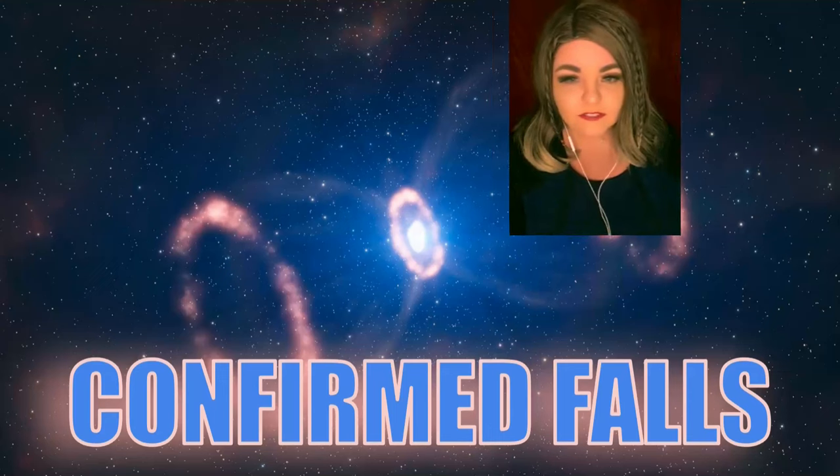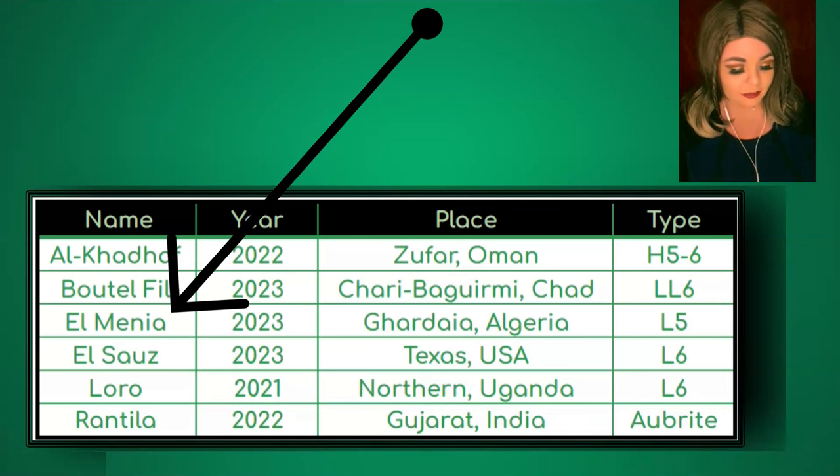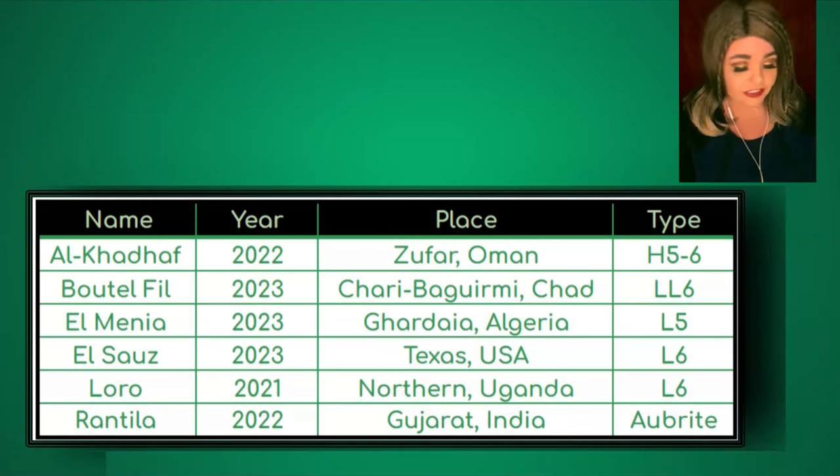Moving on to confirmed falls: one notable fall is Elmania, classified by Daniel Shake — about 75 kilograms total. Crew member Matt Stream holds about eight kilograms of it; the main mass, the largest piece, is about 1.8 kilograms. Other main mass holders include international crew members Sean Mahoney and Preston Allen, among others.